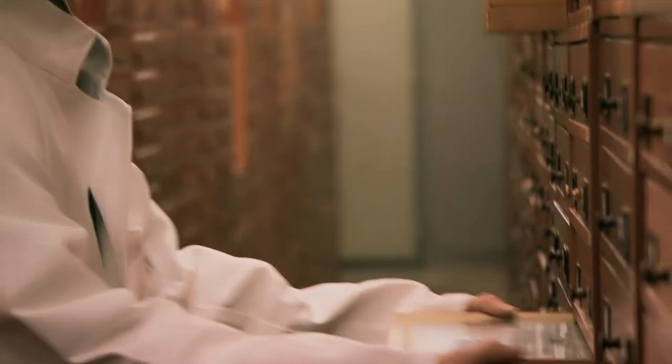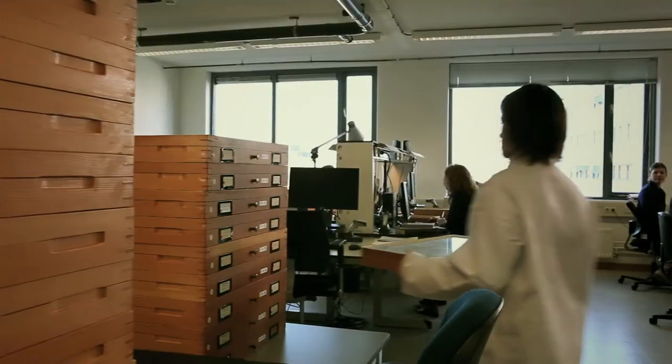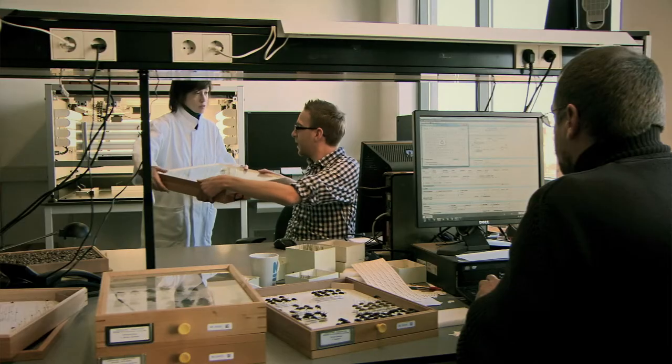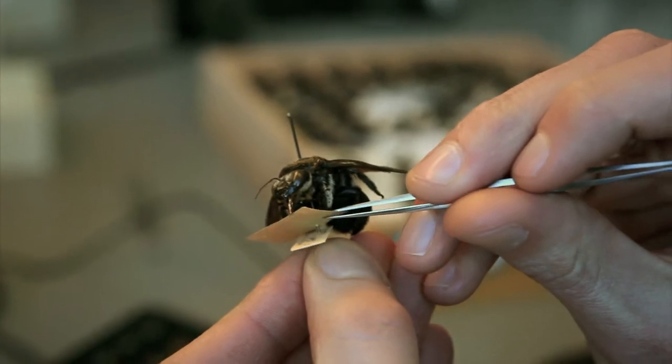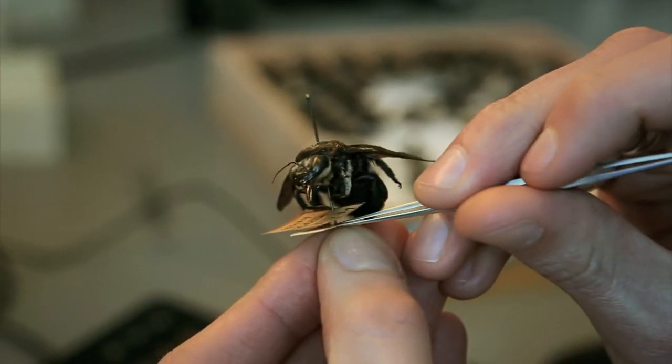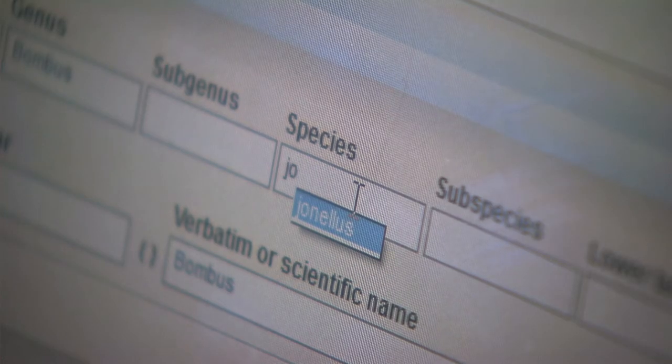Digitising insects is precision work. First, they must be taken out of the collection. A number of small labels can be found under every insect. The scientific name, where and when the insect was found, and who found it are specified on these labels. All of this information is entered into a database developed by Naturalis by specially trained digitising employees — the collection registration system.